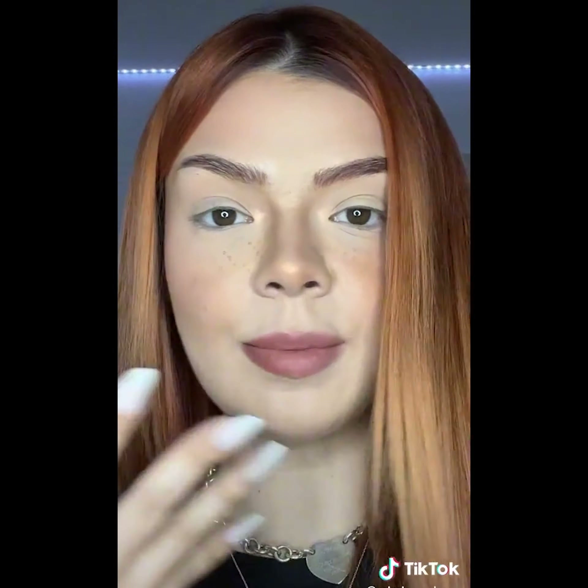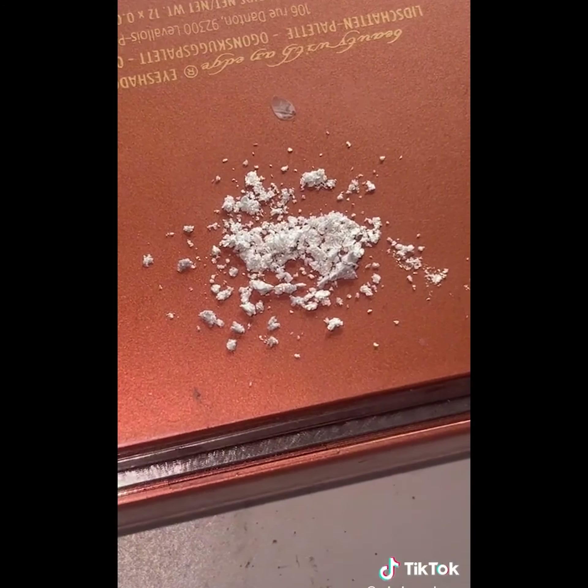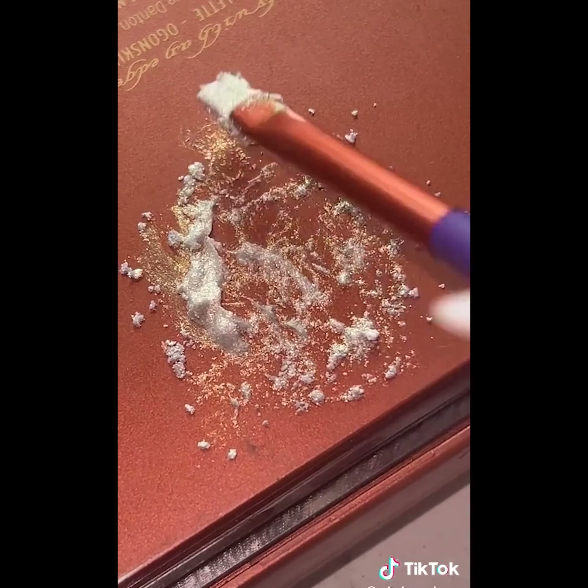That was so satisfying — it has to be done right now. I don't have this kind of liner, but I'm going to mix my own. I ruined my highlighter for this. I'm putting this in and then mixing it all together.